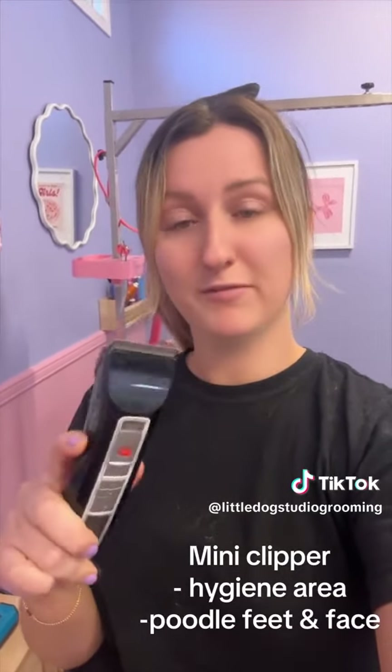Something else I can't live without is my mini clippers. I do all my hygiene areas and my feet, face, everything with these mini clippers. They're great — they get into areas that my big clippers can't get into.